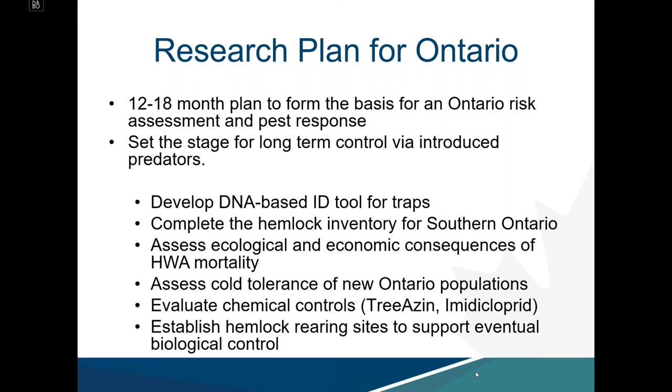Proposed initiatives include developing a DNA-based ID tool for traps — a tailgate test as a plus-or-minus detection tool for HWA. A complete hemlock inventory for southern Ontario is critical, as we can only effectively survey areas we know. We also need to assess the ecological and economic consequences of HWA mortality, look at cold tolerance of new Ontario populations, evaluate chemical controls to initially suppress populations, and establish hemlock rearing sites to support eventual biocontrol.